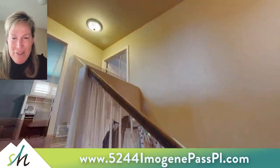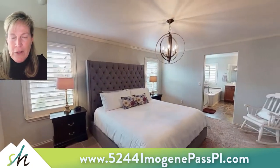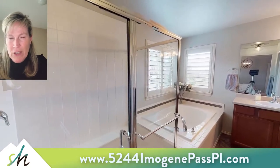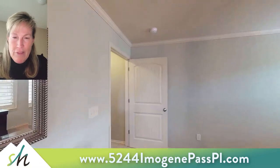The first one we will visit is the master and it is amazing — has beautiful light as you can see as we enter, with crown molding, and is very expansive. It does have a five-piece master bath with an extended shower with a bench, double sink, soaking tub, and walk-in closet.